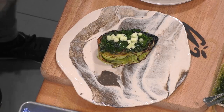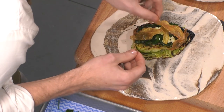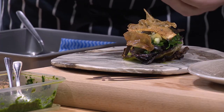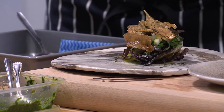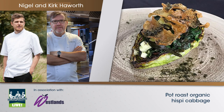We're going to put a bit of kombu on now — seaweed. Kirk's just put the crispy potatoes on top; that gives a bit of texture. And then we finish with some nori powder. Organic crispy cabbage cooked in coconut oil, served with an organic green pesto, pickled apple, and wild nori.